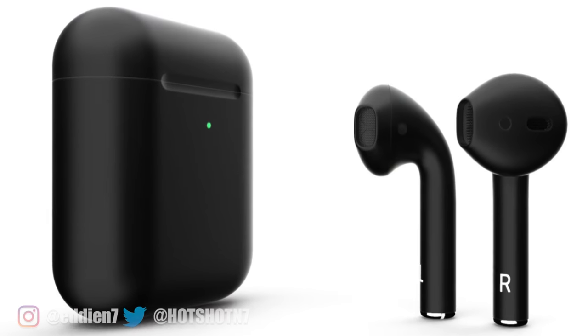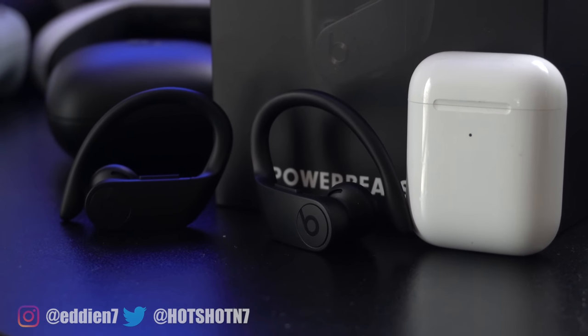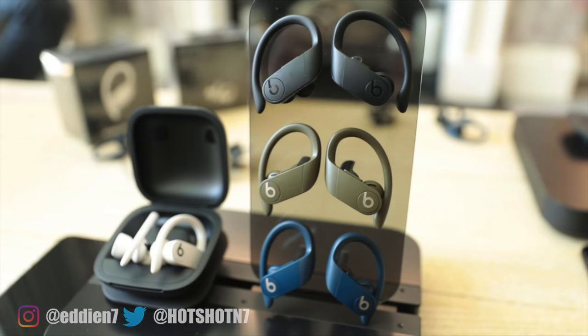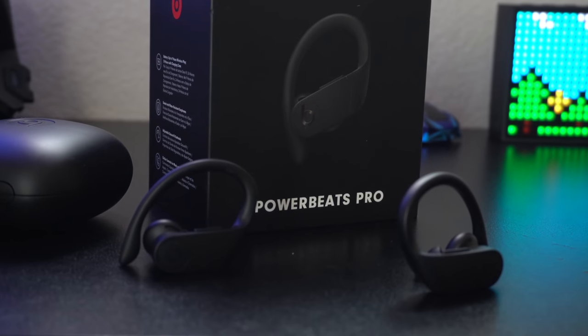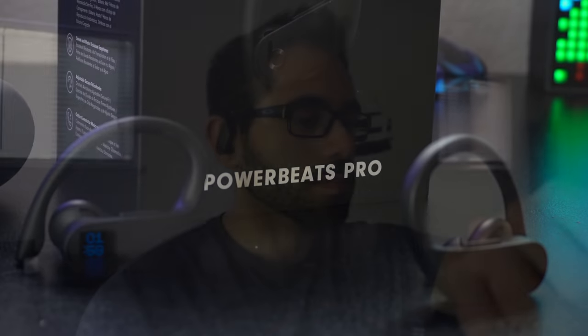Number 1: The Powerbeats Pro is basically everything that we wanted the second generation AirPods to be. Multiple cool color options to choose from, a matte black-like texture — I think this is the best look in my opinion — with better sound. The bass control on these Powerbeats is definitely the best I've heard from any true wireless headphones.